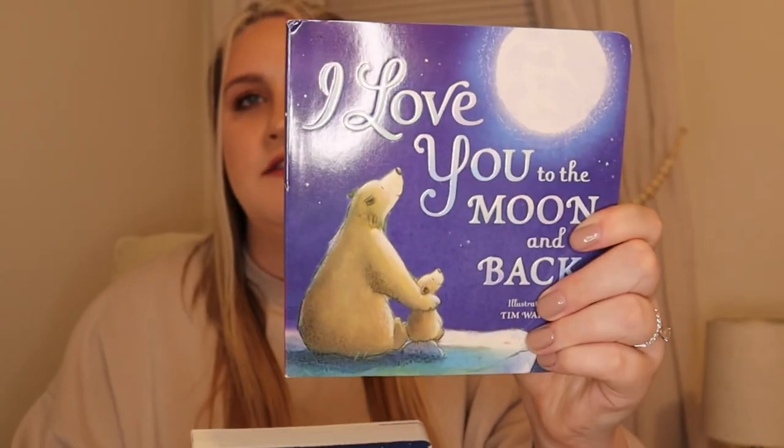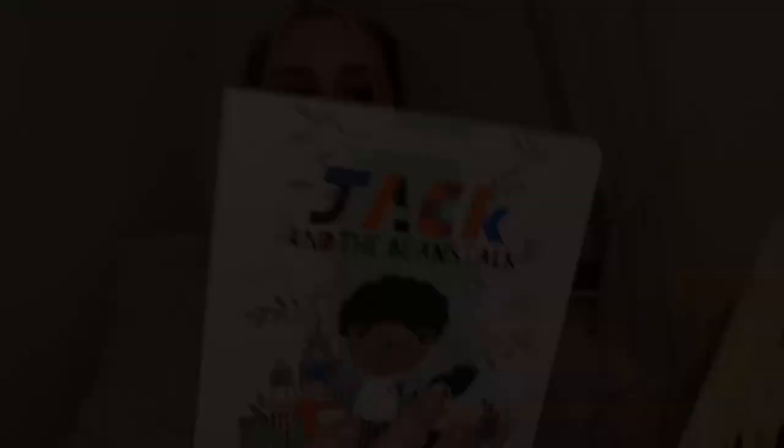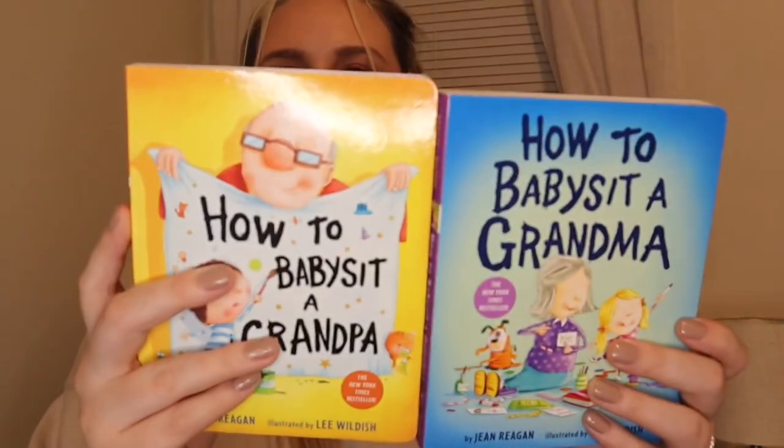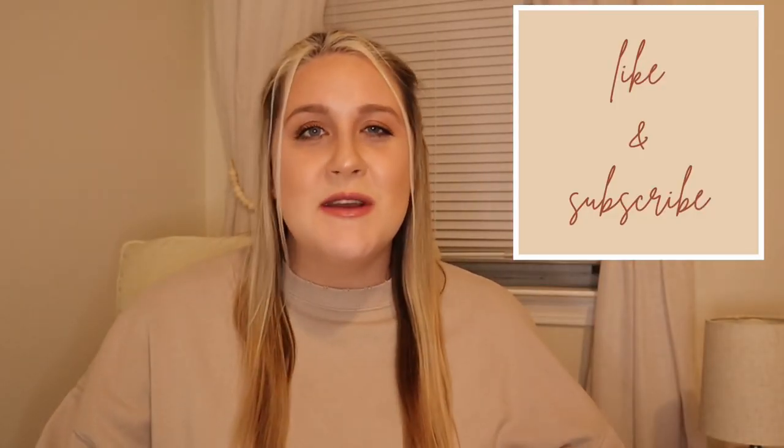When we were going to have our in-person shower we were going to do 'bring a book instead of a card,' which I highly recommend — people can write a sweet message and you'll have it for years. Since we didn't have an in-person shower we were still happy to receive quite a few books to fill his library: Corduroy (Dakota's favorite), I Love You to the Moon and Back, The Very Hungry Caterpillar, Ten Little Monkeys, I Love You Stinky Face, Jack and the Beanstalk, Alice's Adventures in Wonderland, Are You My Mother, How to Babysit a Grandma and Grandpa, We're Going on a Bear Hunt (my favorite growing up), and a bilingual Hundred First Words — because Dakota and I's goal is to raise the baby bilingual in English and Spanish.